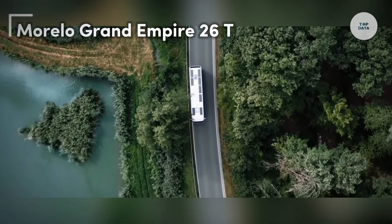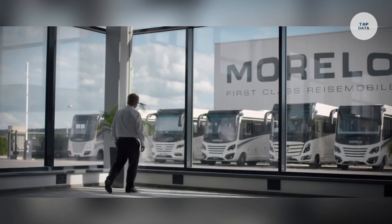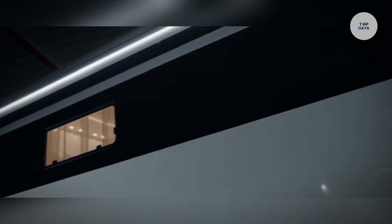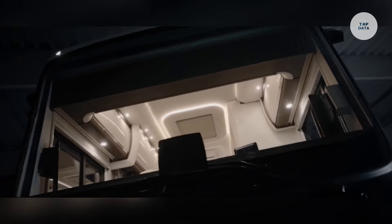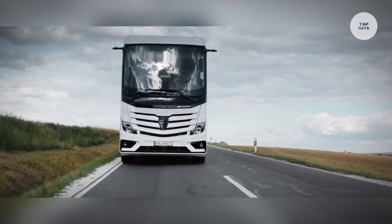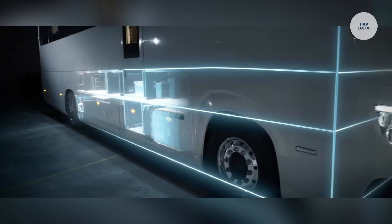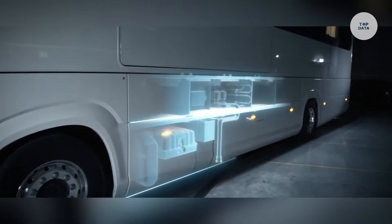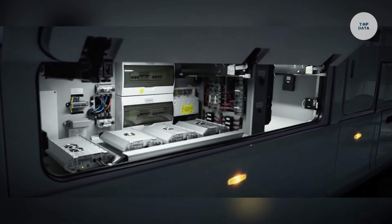The Morello Grand Empire 26T is a luxury motorhome crafted by Morello Rizomobile, built on a robust Mercedes-Benz Actros 2553L chassis. It boasts a powerful 12.8-liter engine with an output of 530 horsepower, meeting the Euro 6E emission standard. With a gross vehicle weight rating of 26,000 kilograms and a large 500-liter fuel tank, this motorhome is designed for long-distance travel without frequent stops. Inside, high-quality materials create a comfortable atmosphere, complemented by a dual-zone sound system with 12 speakers.